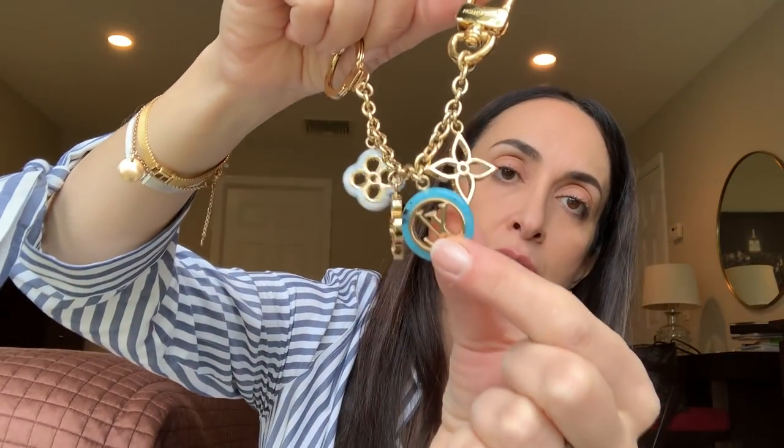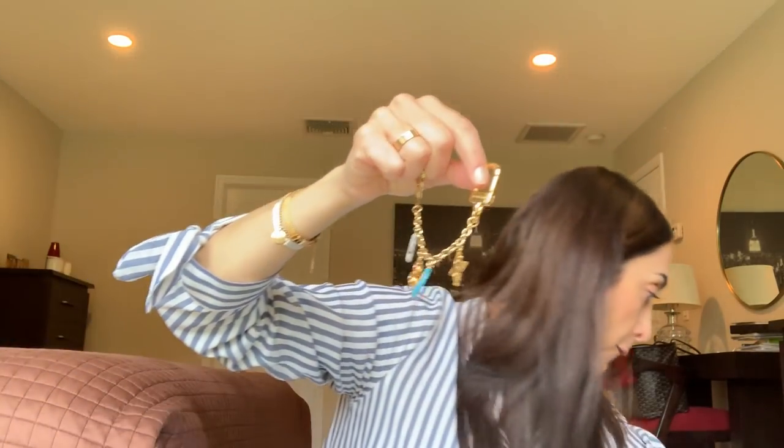My only bag charm — you can tell it's summery colors. I usually use it on this bag, to complement the turquoise or blue color. It really does add a lot to the bag, and I'm looking to buy more bag charms and key charms — things I don't really need, but still.